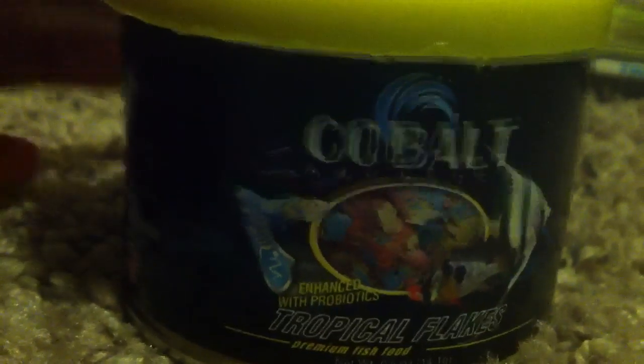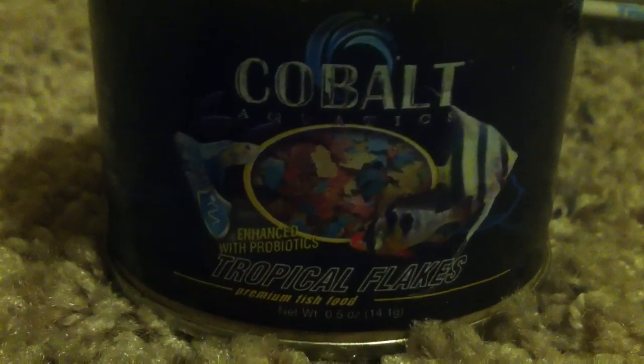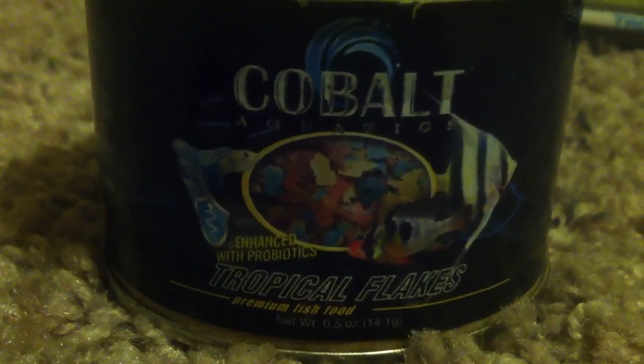I've heard a lot about this, and I'm going to do a later review on it. But if your LFS carries this, guys, go pick up some Cobalt Aquatics, or go buy one of their nice heaters. Go check out Paducah Fish Fan — he's got a lot of reviews and he'll tell you about them if you ask him. Peace out, guys. FiredUpFishtanks.ning.com. Cobalt Aquatics. Tropical Flakes.